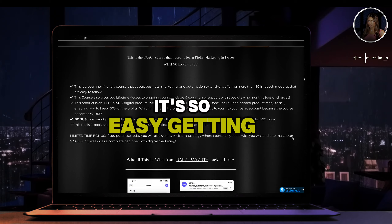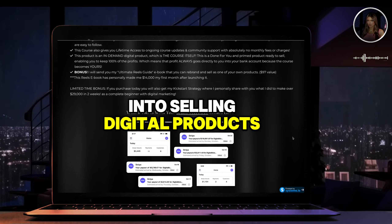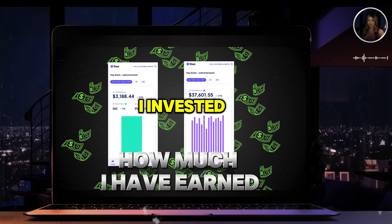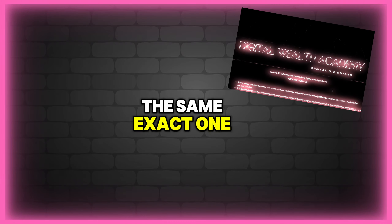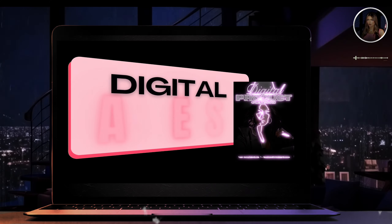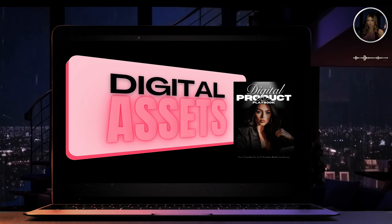It's so easy getting into selling digital products. I can show you the same way that I achieved success with it. I invested in a course — the same exact one — and you can get your hands on it too. I've linked it down below for all you girlies, along with my digital products playbook. Everything is down in the description for you.